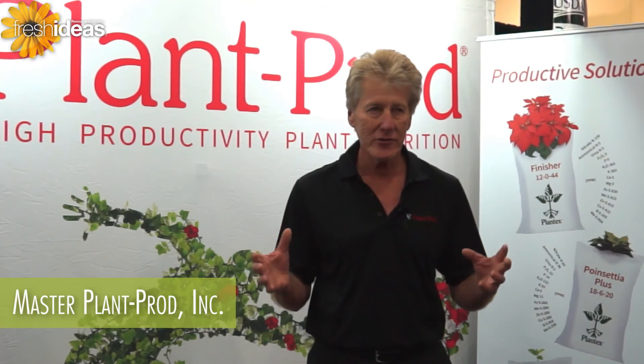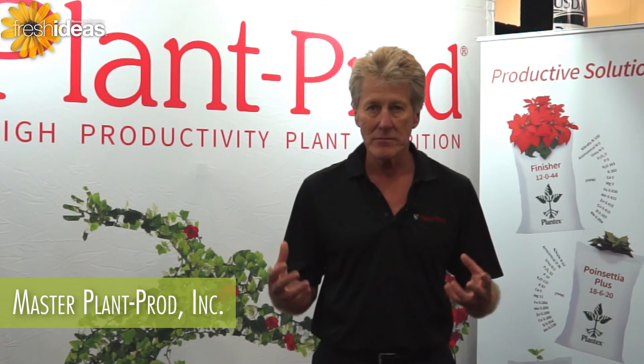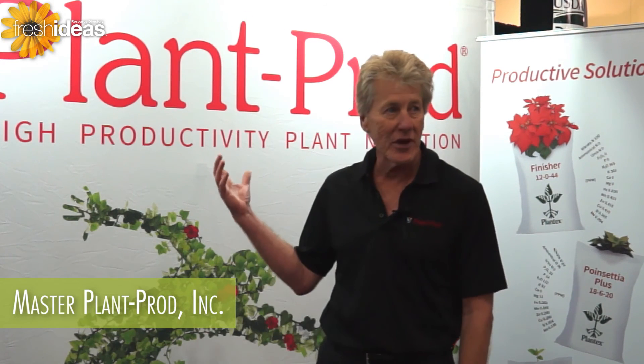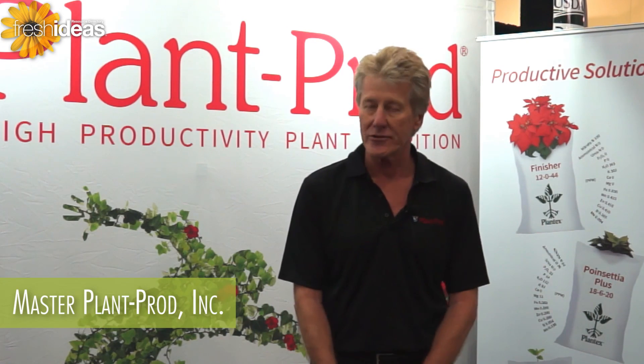This is Plant Tech's fertilizer. If you need to get more information, you can contact plantprod.com on your website, and you can get all this information that we just discussed. We're available for you at any time for any other questions or technical assistance.